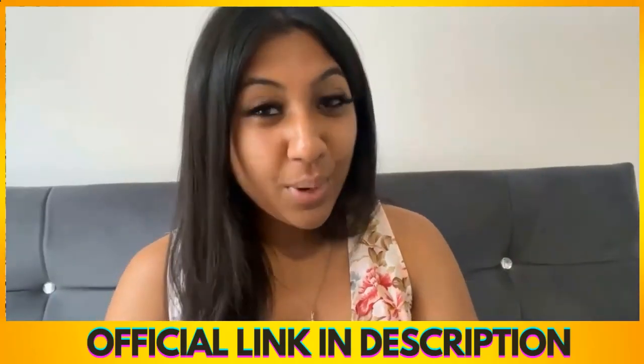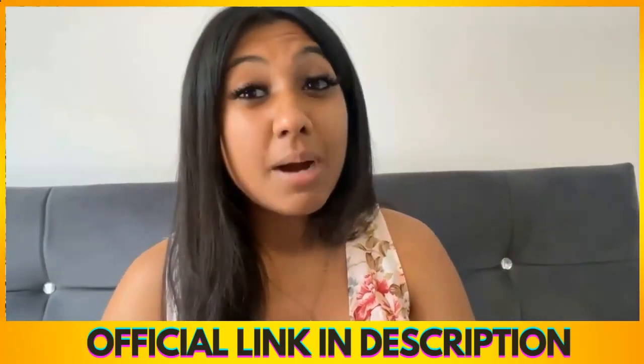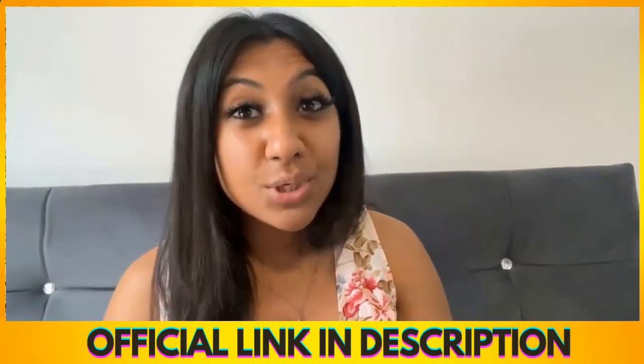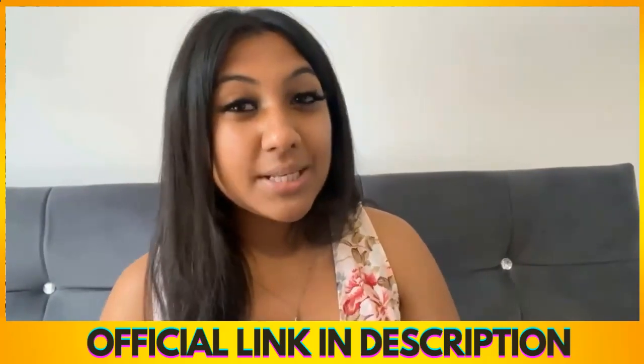What's up everyone? If you are new here then be sure to subscribe to my YouTube channel to get my personal tips and tricks on how to lose weight fast. So let's just get right into it.